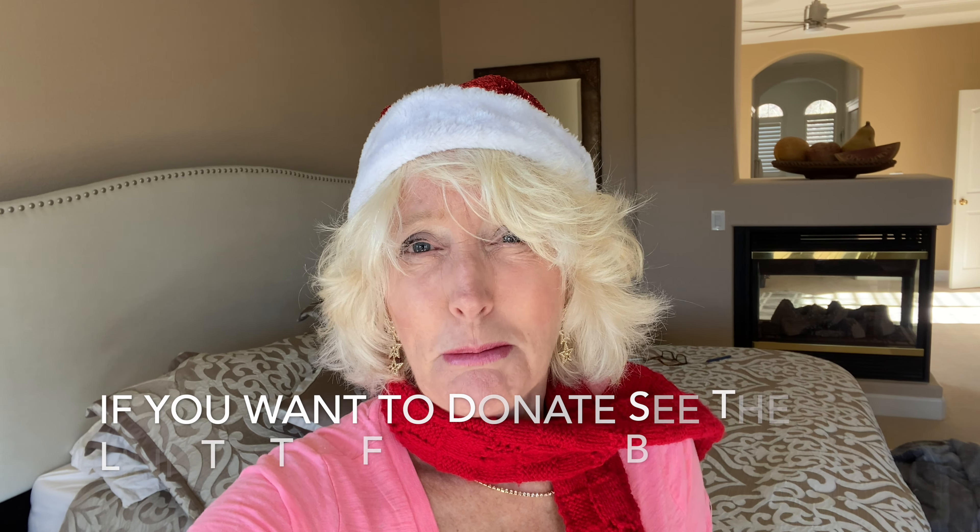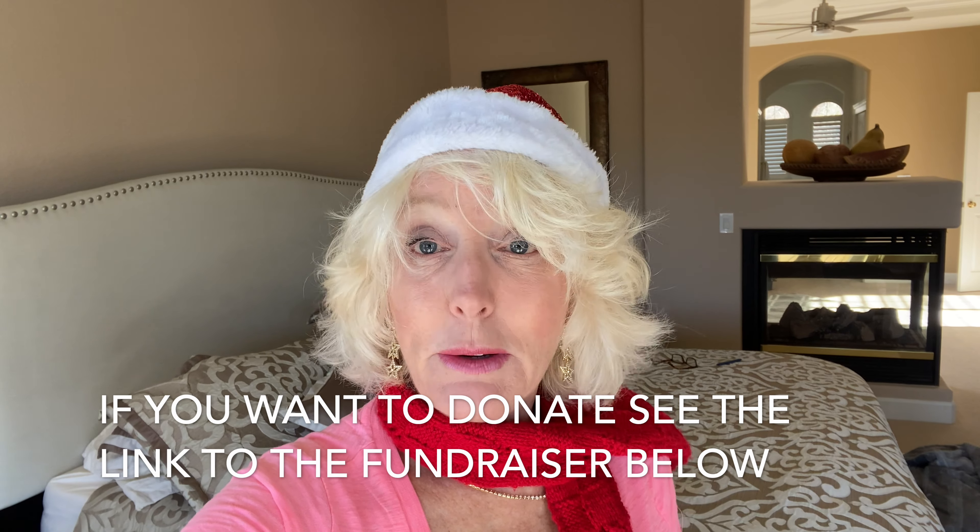Hi guys, Chris here with Super Savvy Travelers. I'm coming to you from sunny El Dorado Hills, California. Finally it's sunny — oh my gosh, it's been cold and brutal lately and I don't like it. Today is just a breath of fresh air and I wanted to give you an update on our beautiful little olive oil project.